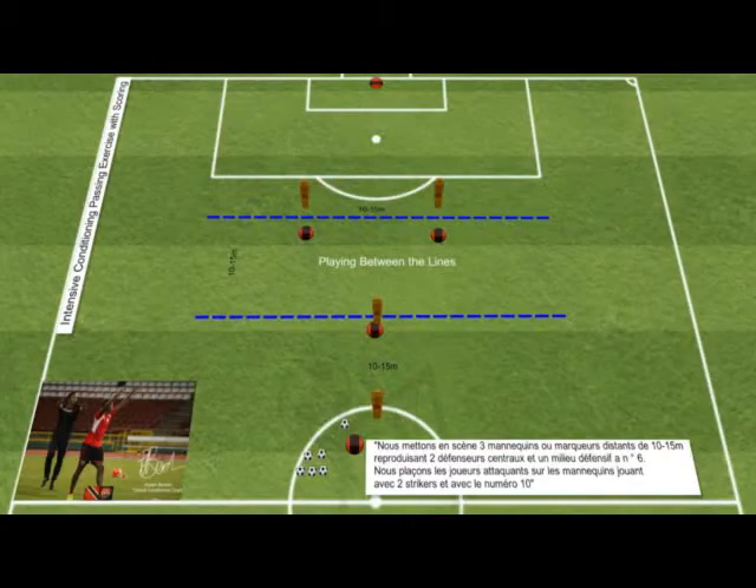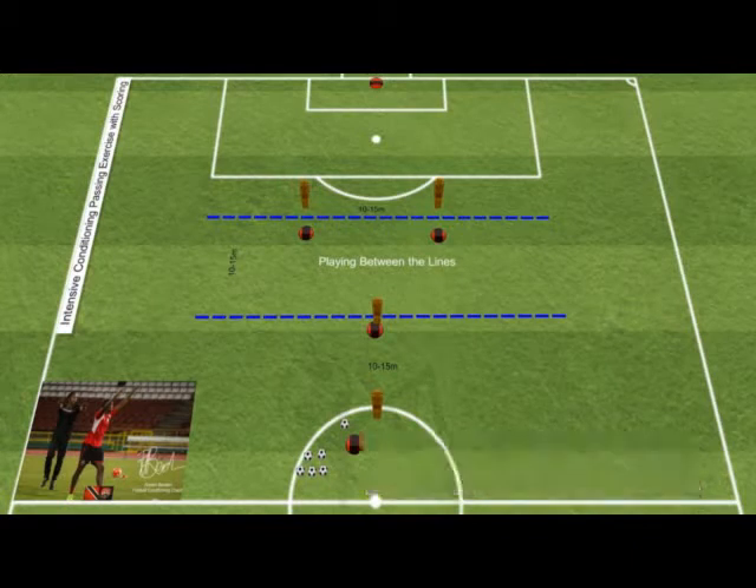In the setup, we have three mannequins and markers about 10 to 15 meters apart, replicating two centerbacks and a defensive midfielder, a number 6. We place the attacking players on the mannequins, playing with two strikers and with a number 10.